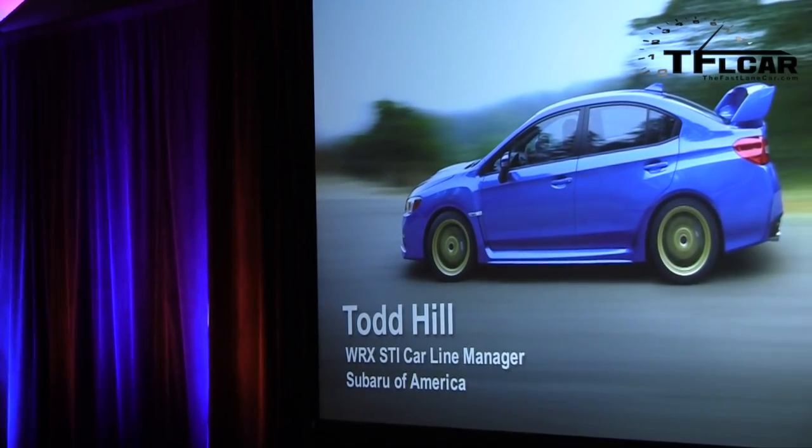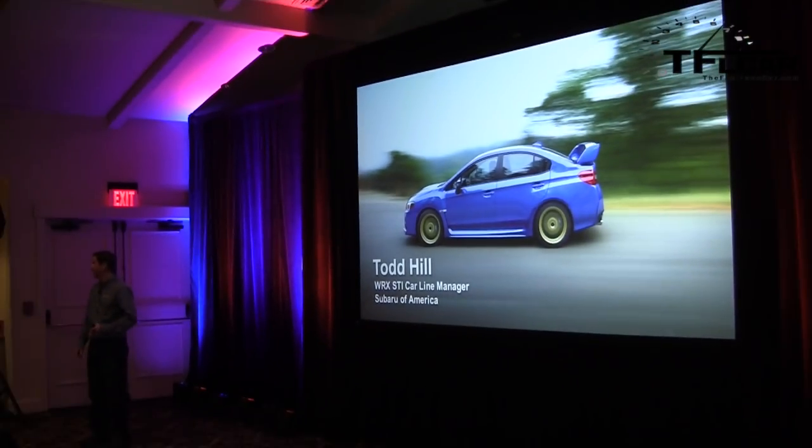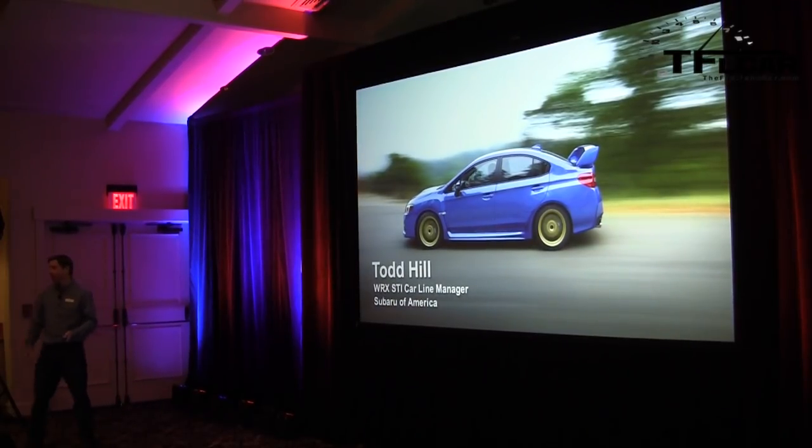For those of you that don't know me, I'm Todd Hill, the Car Line Manager for WRX and STI, and I'm also the last obstacle between now and you guys driving the car out on the track or on the course. I'll try to be brief, give you guys a good background on the car, and then we can get out and have some fun.